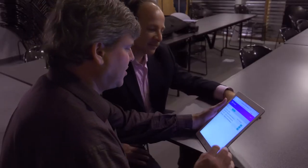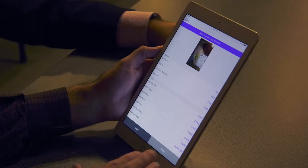MedCompliance is a company that will have many different products that serve the medical compliance space. Our first product is WoundWise IQ.